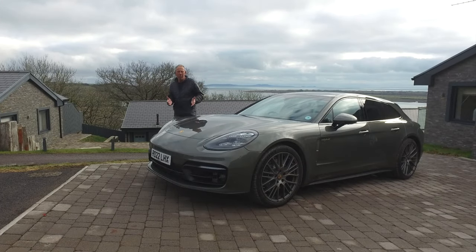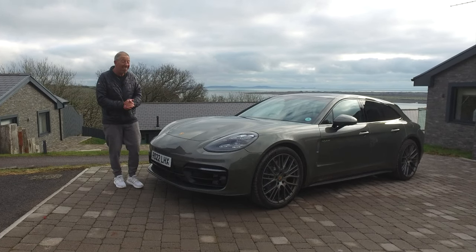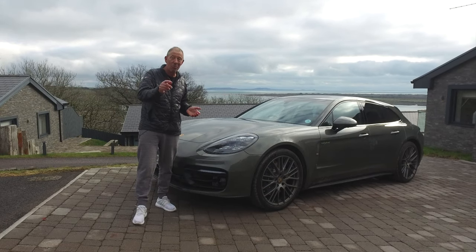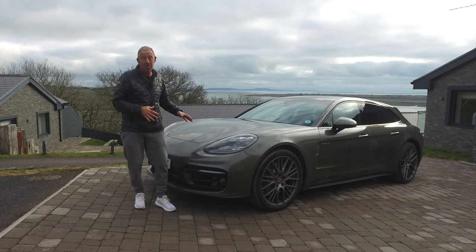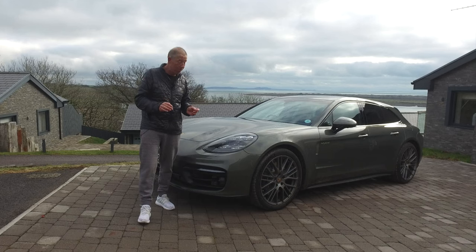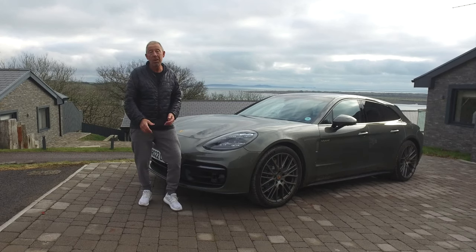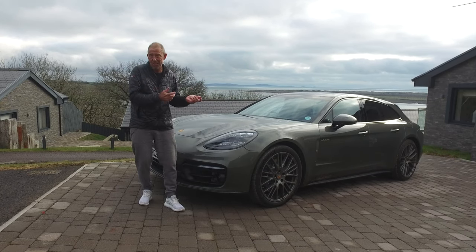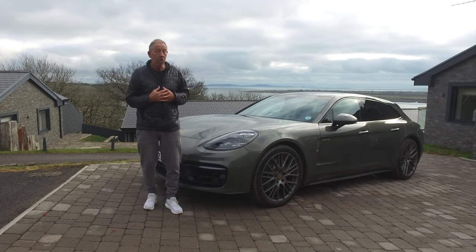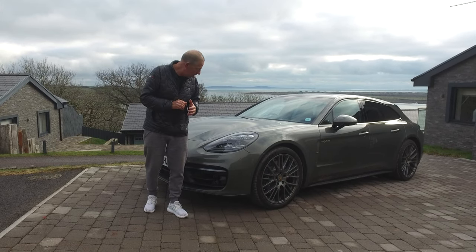So there you have it — the Panamera 4 from Porsche. What a car, and what a place. The sun's started to come out and it's absolutely beautiful down here. Don't forget the Dylan Resort down here in South Wales. I can't wait to get this beautiful Porsche back out on the road, because the B roads around here in South Wales are absolutely superb to drive something like this. Get yourself down here, get yourself a test drive in one of these cars — it is life-changing. It is the super estate of the century in my opinion, and personally if I had the money I'd definitely be putting a deposit down on one.